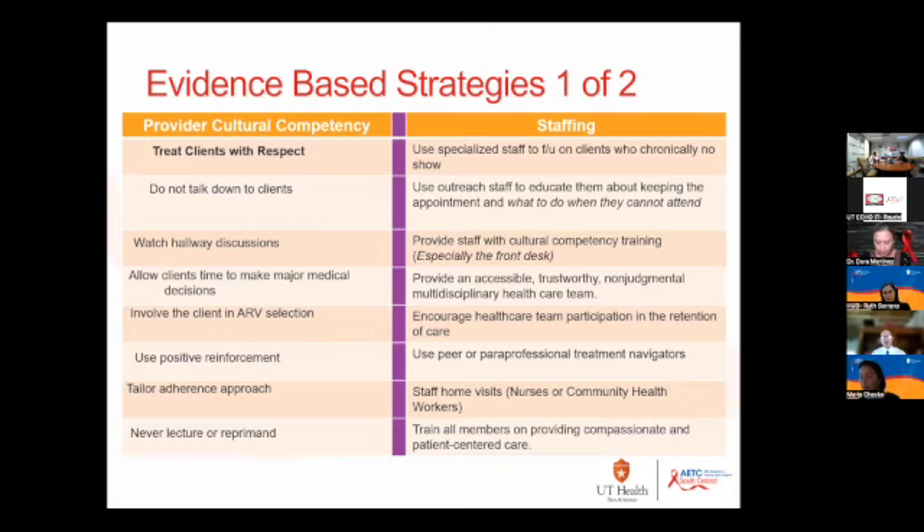If patients don't feel welcome or respected, they're not going to come back and they're not going to take their meds — it creates a negative cascade. The next strategy relates to cultural competency: using positive reinforcement. When we take a negative approach talking about missed appointments, it makes patients feel like children and that we're talking down to them. But using a positive approach — 'I'm glad you're keeping your appointments,' 'your adherence has improved since last time' — is a good way to keep them engaged and feeling motivated. Focus on those kept visits.